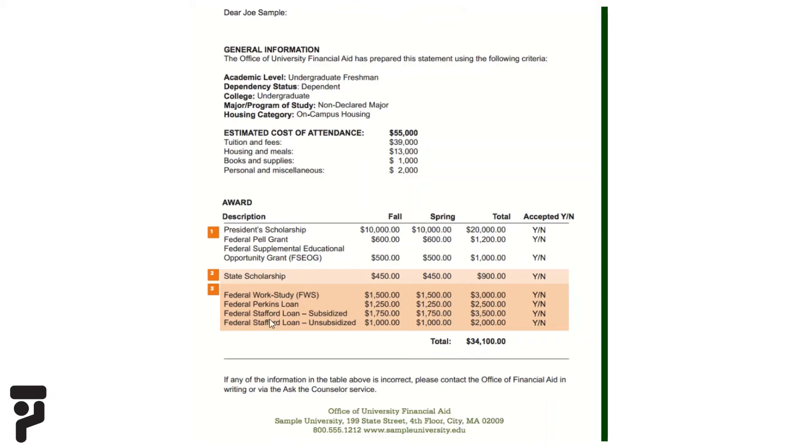In this sample, the student received a federal Pell Grant of $1,200. It also looks like the student received federal work-study. Federal work-study allows students to work part-time on or near campus while in college. Students are paid work-study funds throughout the academic year for the hours they work, and they can use the earnings for living expenses, books and supplies, and other indirect educational expenses. Work-study earnings are taxable, but they are excluded from the student's total income within the financial aid calculation.